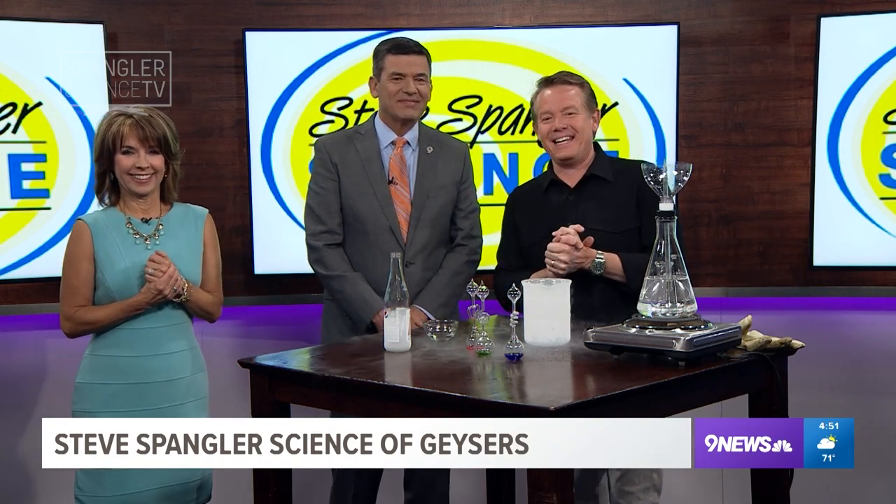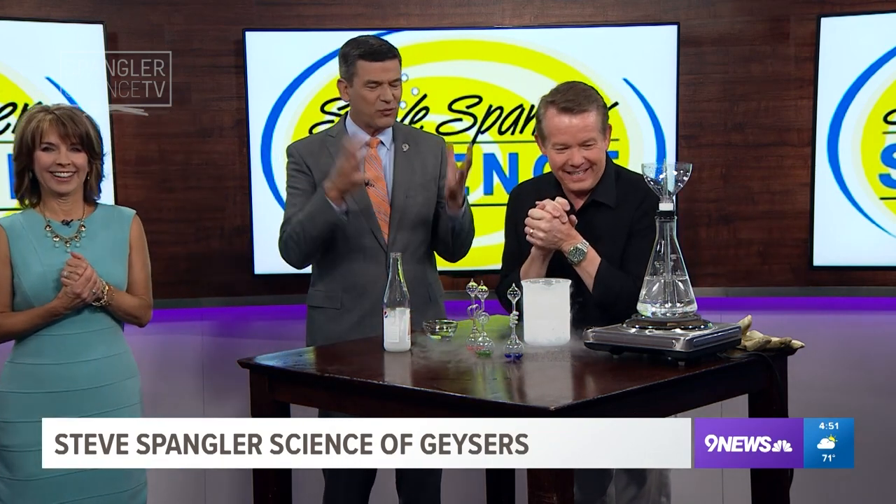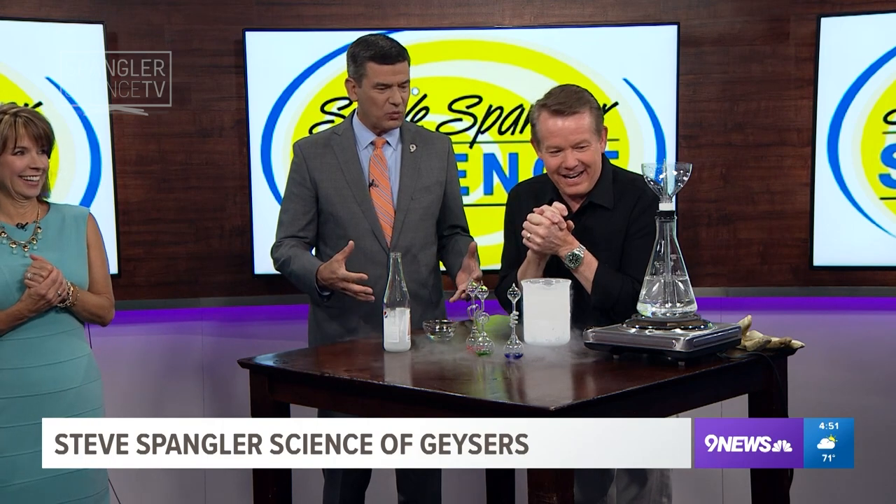Hey, everything's cool. Everything's fine. Everything's more than cool — everything's freezing. You have liquid nitrogen. I do.